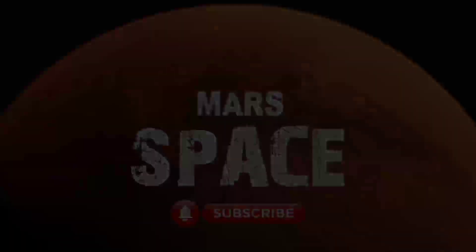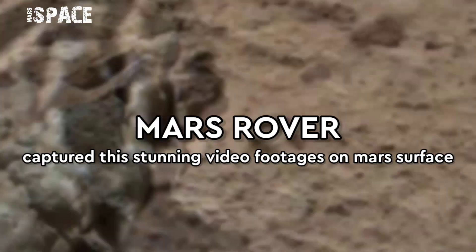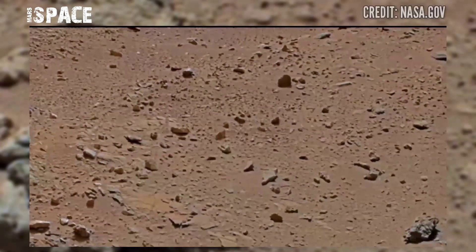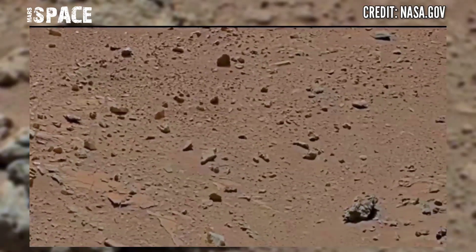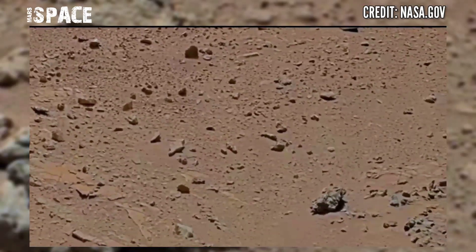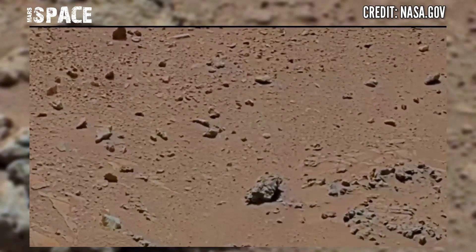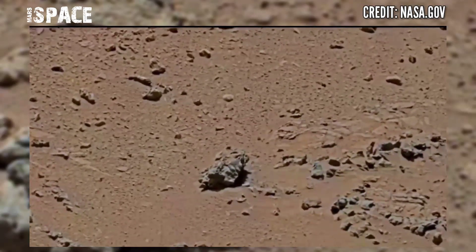Welcome back to our YouTube channel Mars Space. Here is the salty area — the surface of Mars captured by the Mars Curiosity rover using Mastcam Left to capture this panorama image.